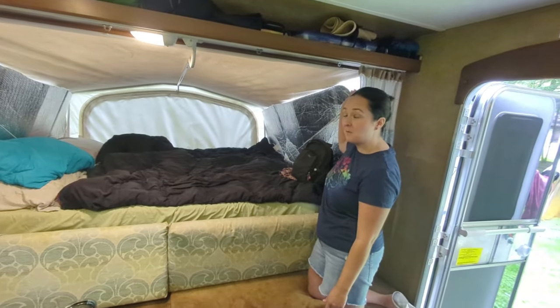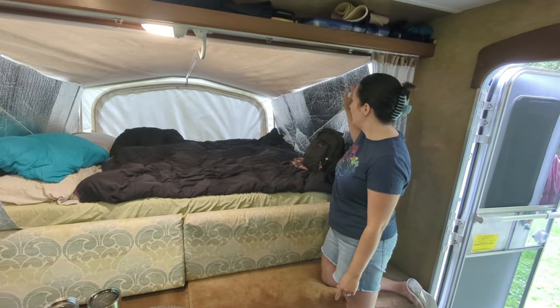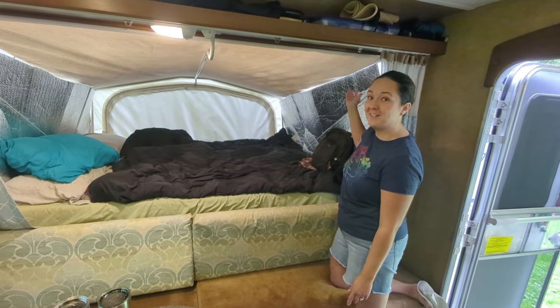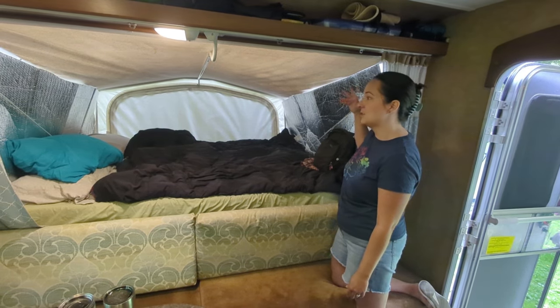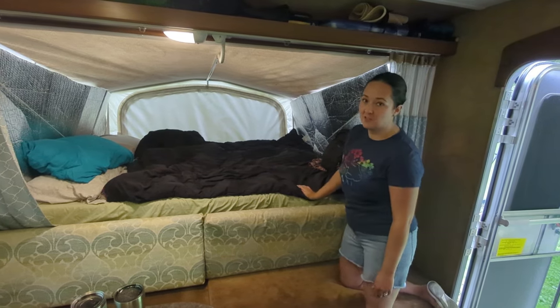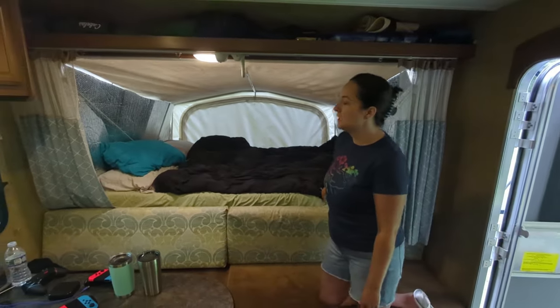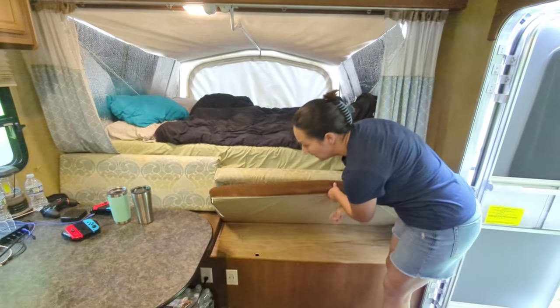We originally got the reflective window covering when we went to Alaska to block the light, and we still use it now so that if the sun comes up at five or six in the morning we don't have to get up. It's also really good at insulating, keeping the temperature the way we want it in here.